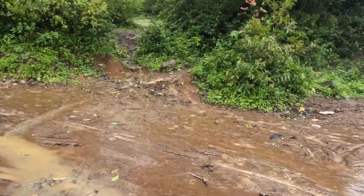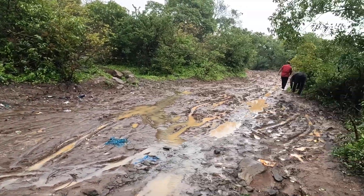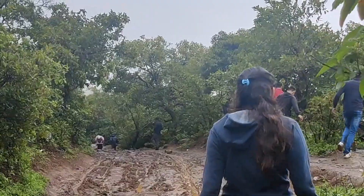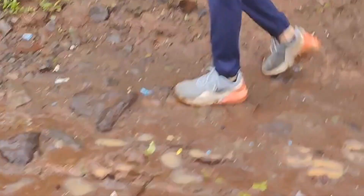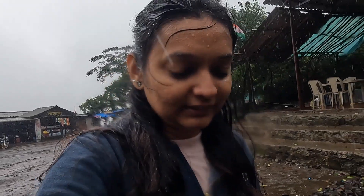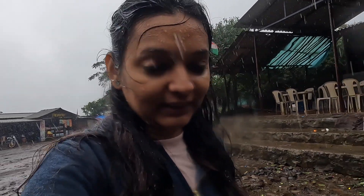The start of the Visapur trek is quite muddy, especially during monsoon season. The initial part was full of kichad, so we walked through the kichad and now we are going upwards. The rains have started, so let's see how we manage to go up.